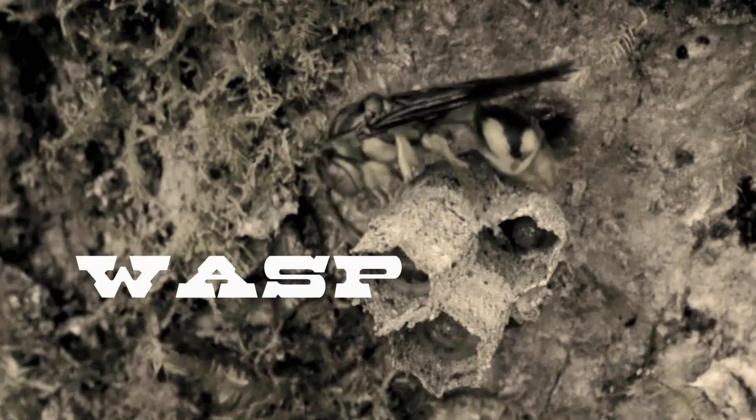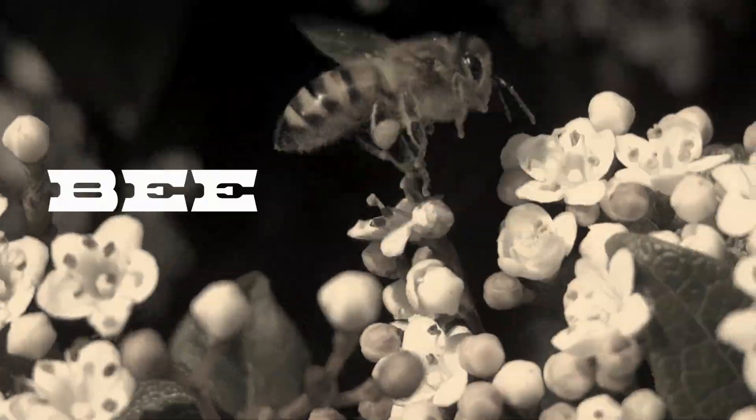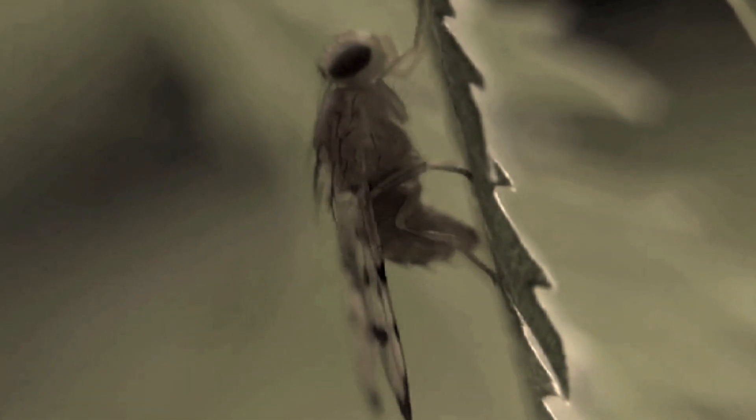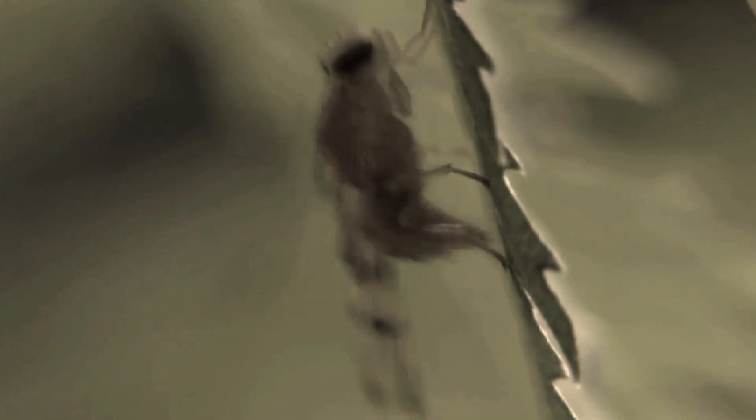Another way that animals deliver venom — and this is particularly the case amongst insects and other arthropods — is through what we would call a sting, which just means that the sharp thing is at the other end. A wasp, an ant, a bee, scorpions — they all have stings. That sharp structure is really an anatomical feature that first existed for the purposes of depositing eggs.